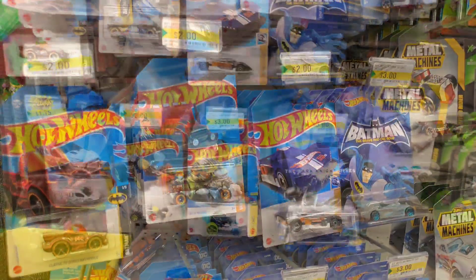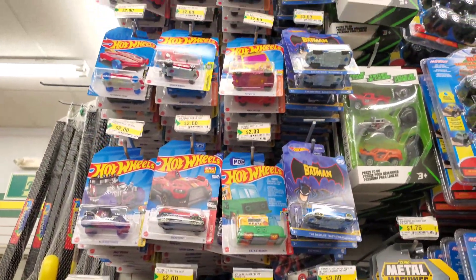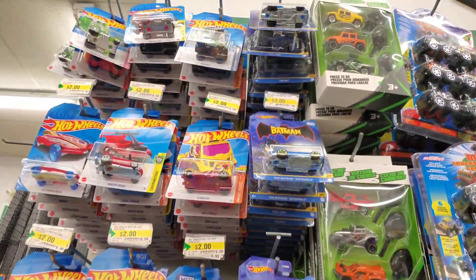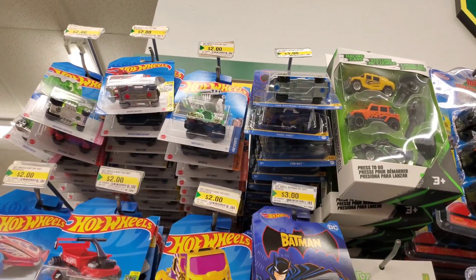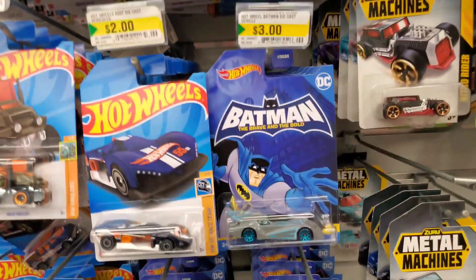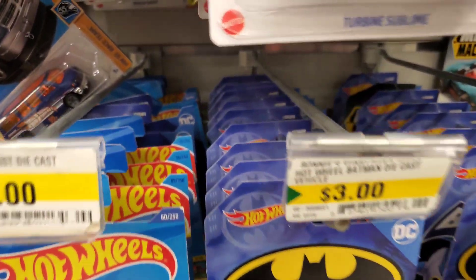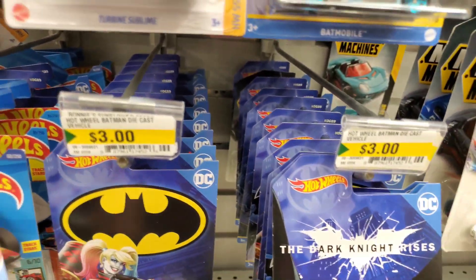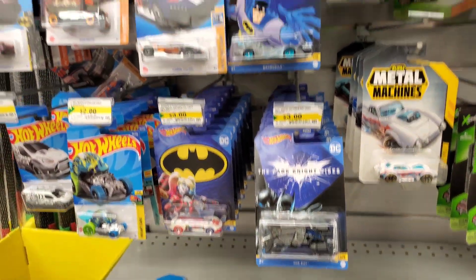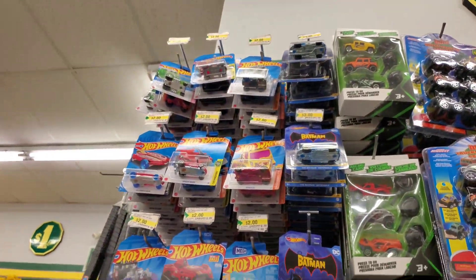That's an old set though, no new mainlines, but look at that — these racks are stacked. Nothing else in here, no treasure, no cool mainlines, just a stack of Batmobiles. One rack, two, three, four, five, six, seven — look at them all! Tons of Batmobiles, the whole Batmobile set is here. Dollarama, if you want to come get them, come get them!